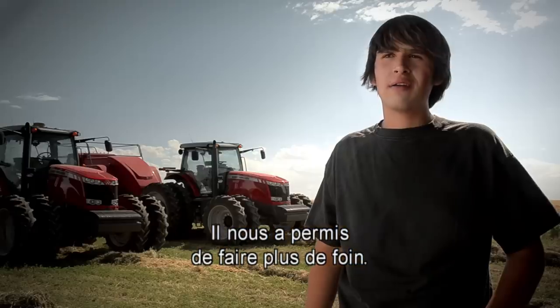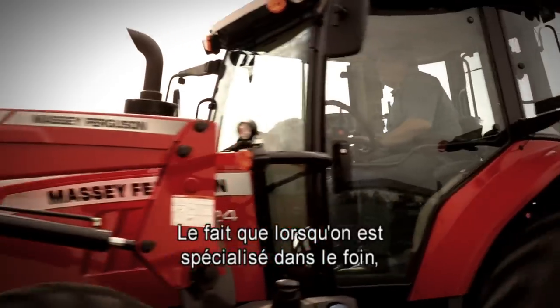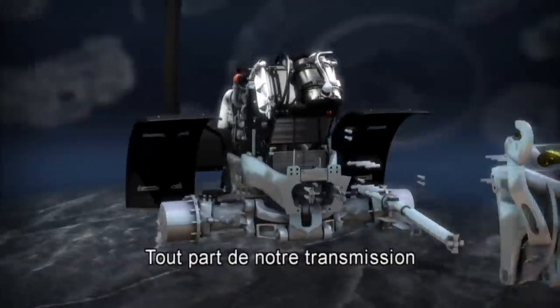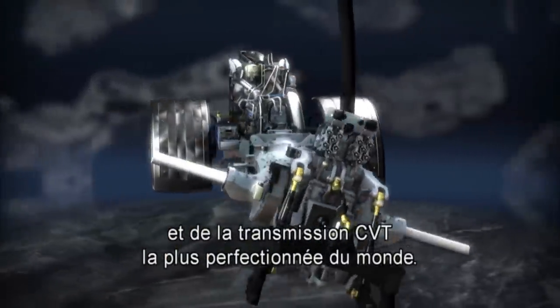They've allowed us to do more hay. What changed their minds? The fact that when you specialize in hay, you need a tractor that does too — one designed to help you do more, faster, at lower cost. It all starts with our drivetrain, and the most advanced CVT transmission in the world.